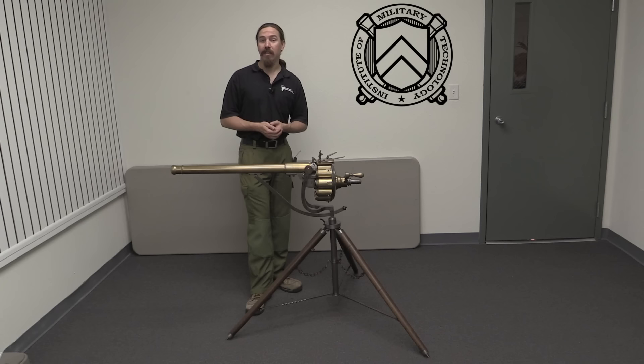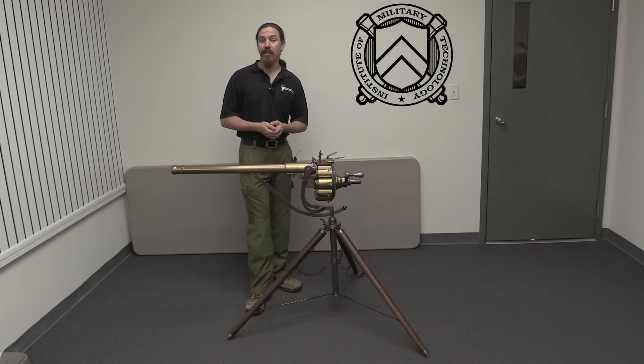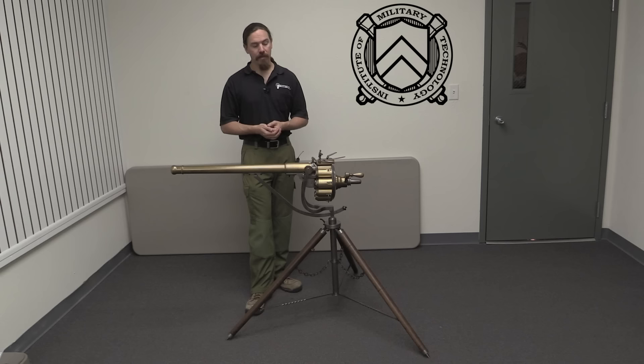This did perform the rather impressive feat in the 1720s of firing 63 rounds in a mere 7 minutes — about 9 rounds per minute. That's quite impressive from an era when we really expect one shot at a time and then reload the gun, a rate of fire of 1 to maybe 2 shots per minute.